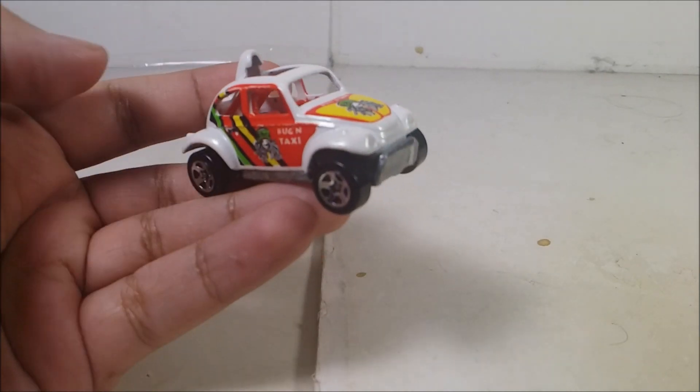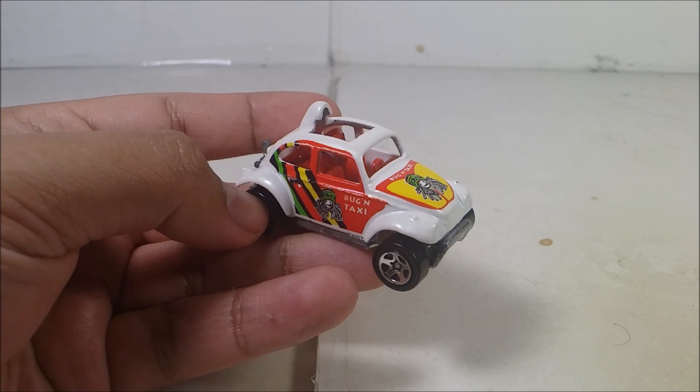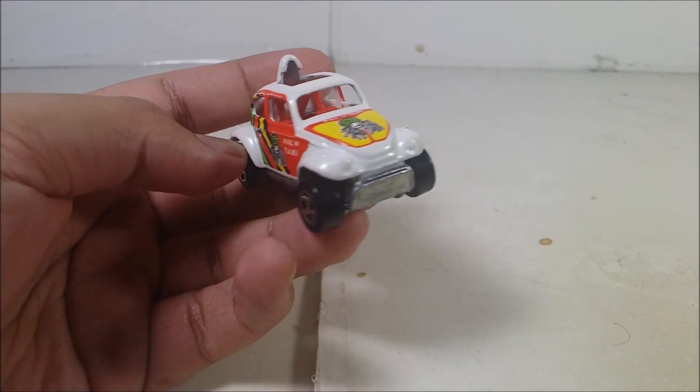So I've had this diecast for a very long time and I got it at a dollar store. It used to be close to my home, but it no longer exists and I do miss it a lot.